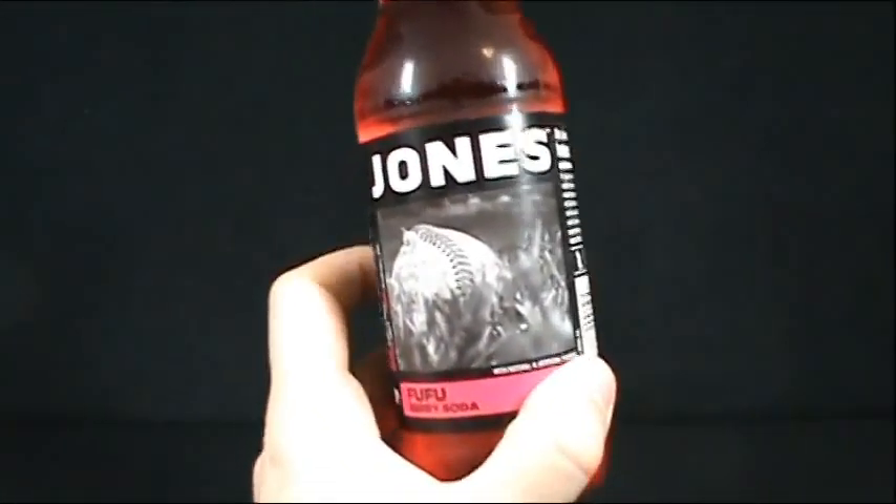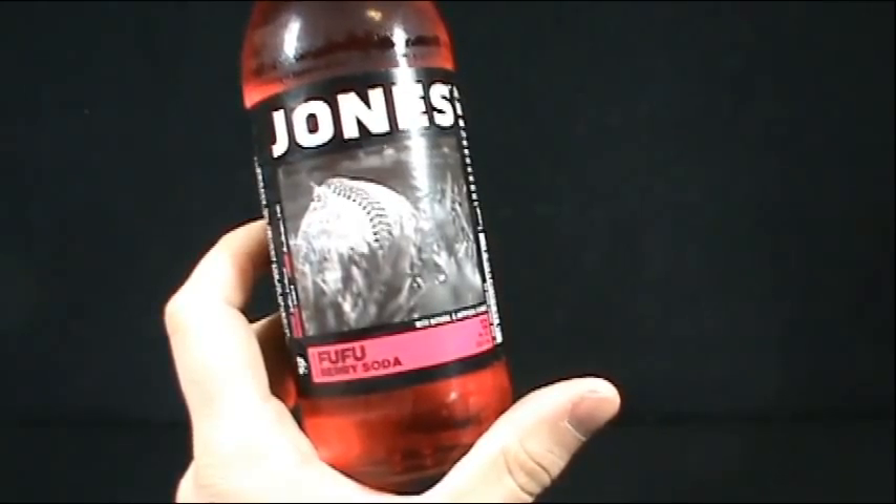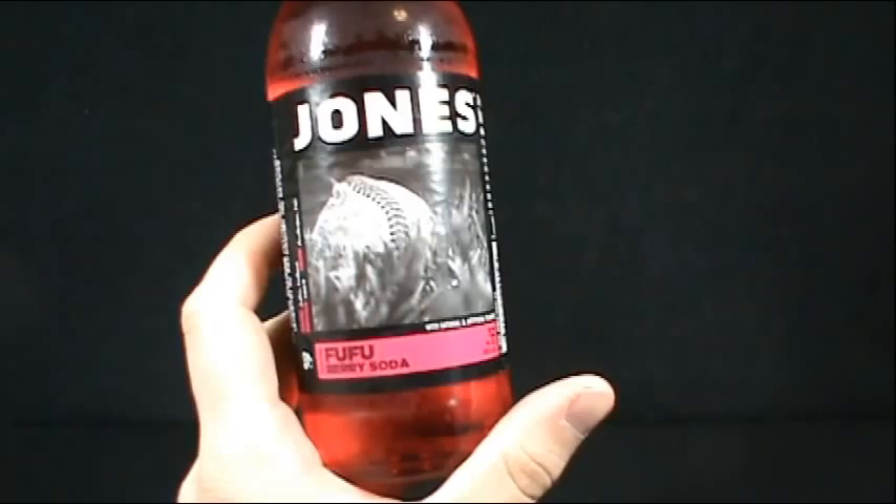On today's random spot we're going to be having a look at the Jones Soda Foo Foo Berry Soda.